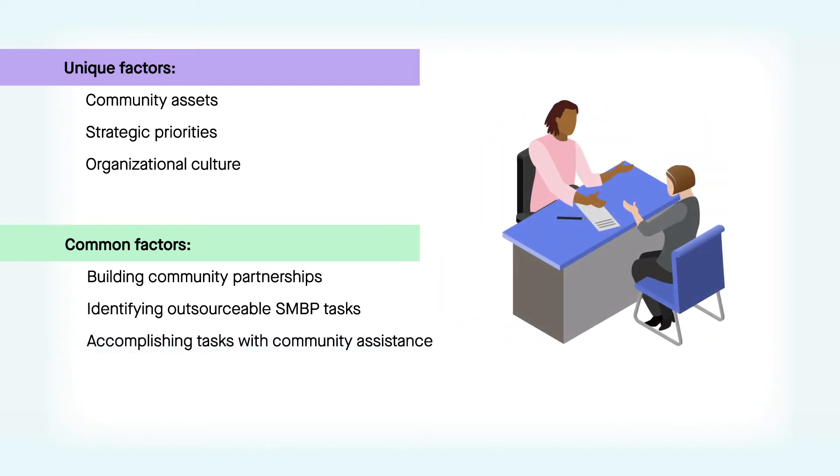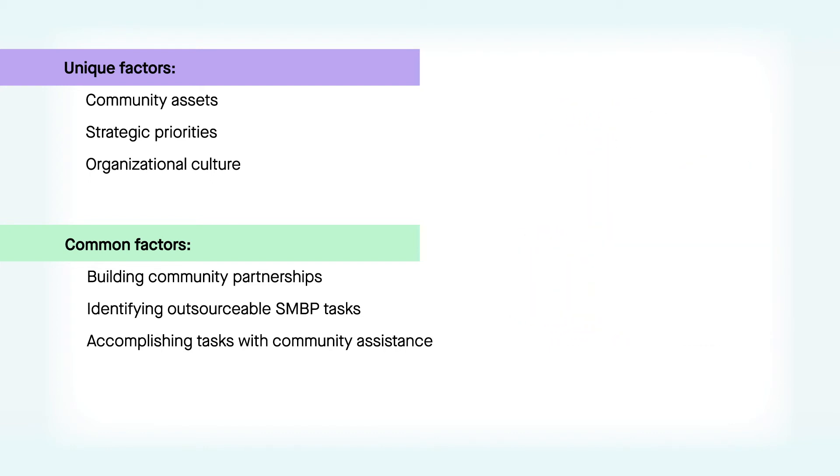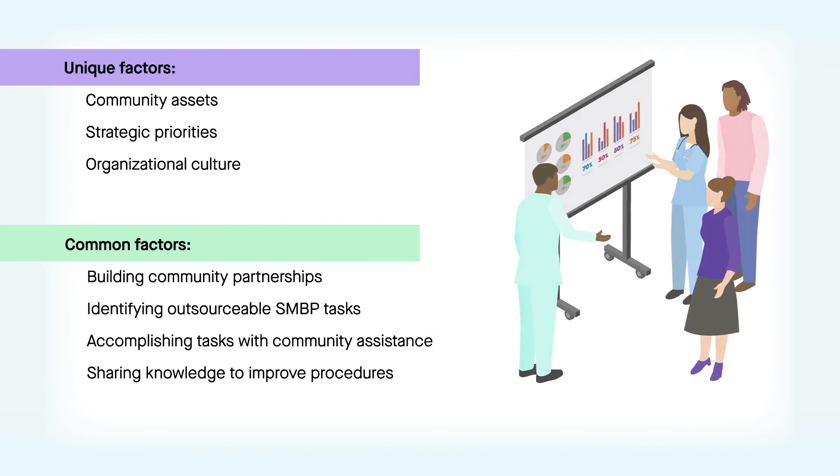Third, leveraging the expanded care team and/or community and public health resources to carry out these tasks. And fourth, establishing regular knowledge-sharing sessions to make refinements and identify best practices.